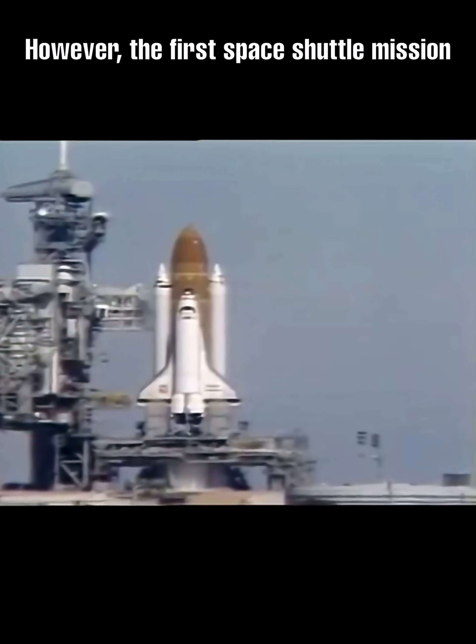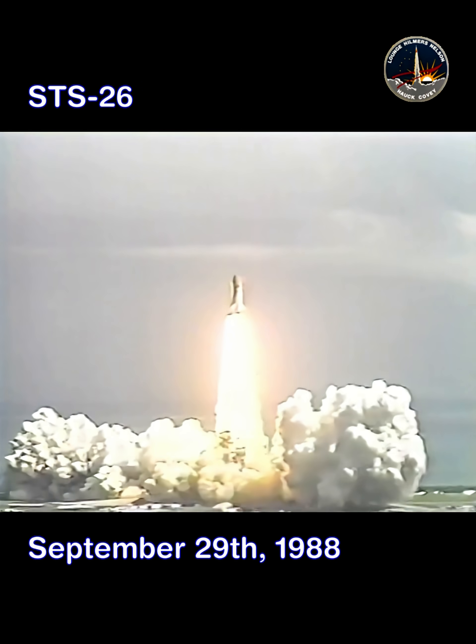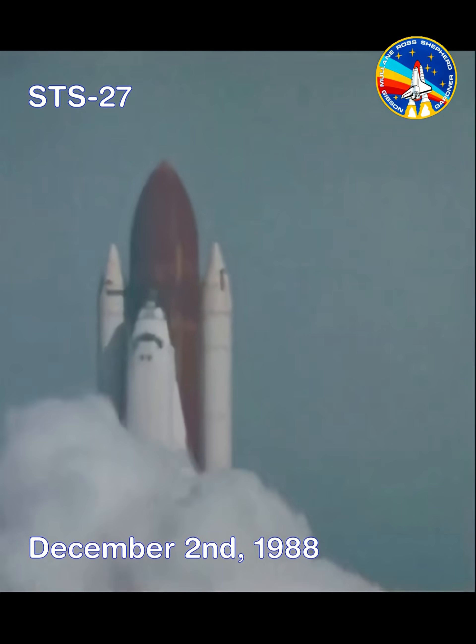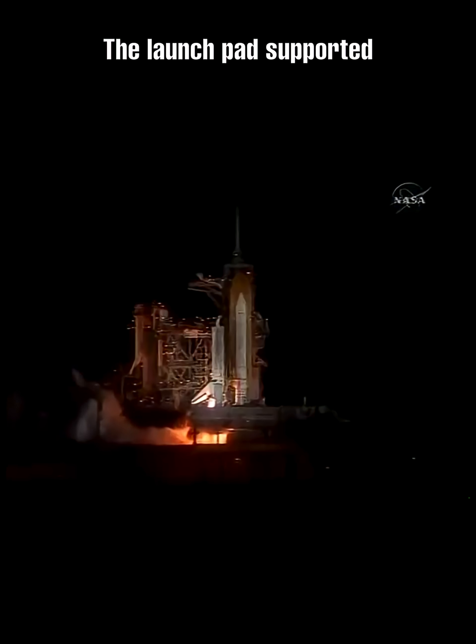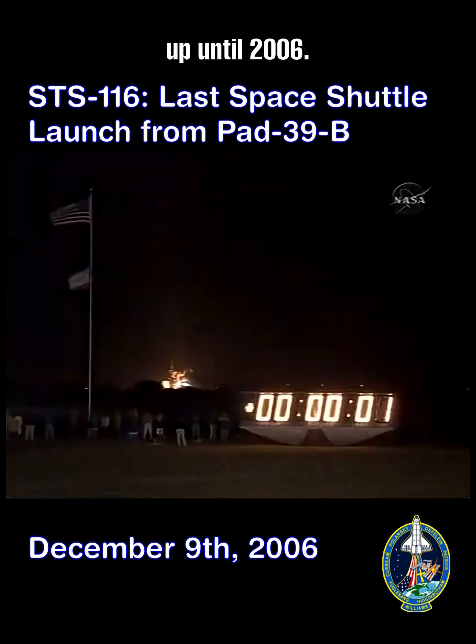However, the first space shuttle mission to launch from Pad 39B was the ill-fated Challenger flight of 1986. The first seven flights after shuttle operations resumed in 1988 launched from Pad 39B. The launch pad supported a total of 53 space shuttle launches up until 2006.